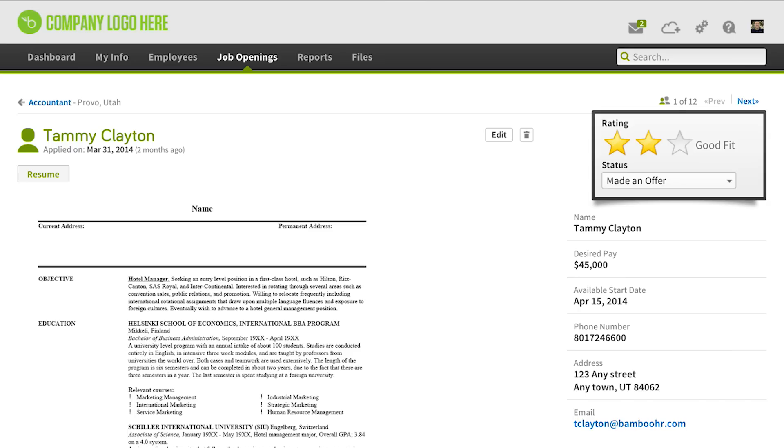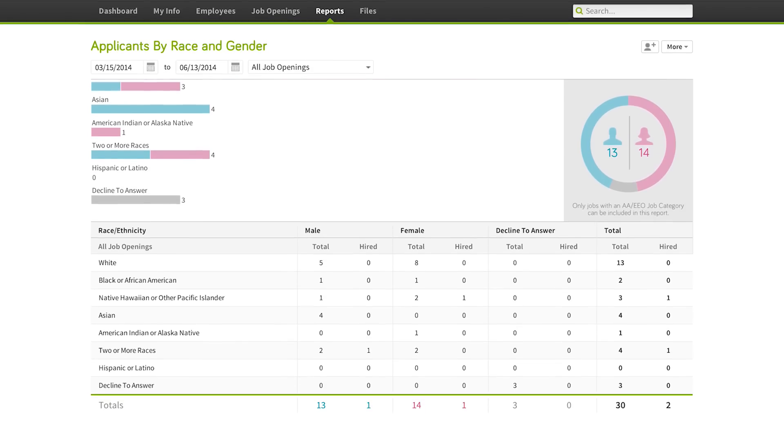Job openings, resumes, cover letters, interview notes — it all gets put into one central location where you can find exactly what you're looking for.